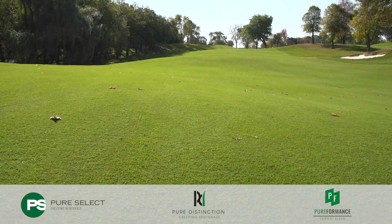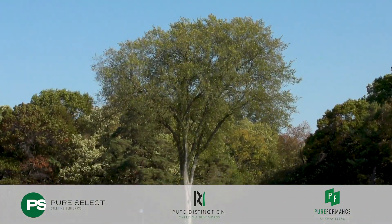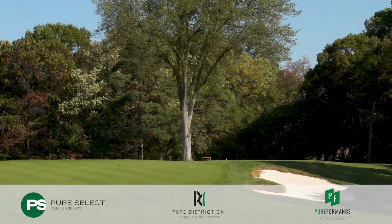We used the Pure Select seed right away because it did so well in cold temperatures and we got great germination out of it, so we felt comfortable using it going widespread on this golf course.